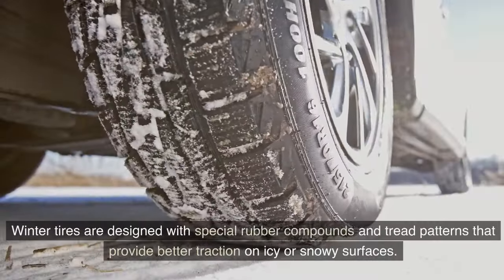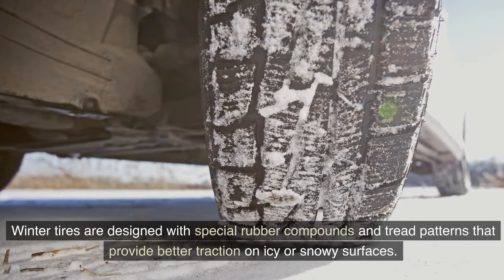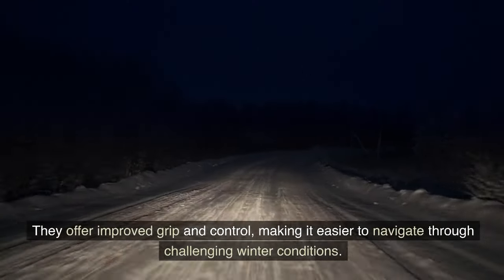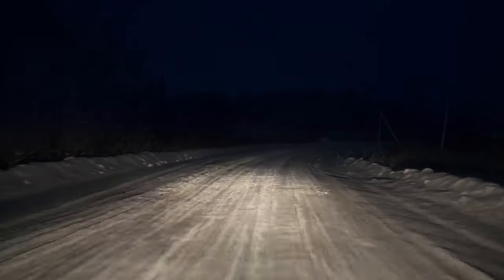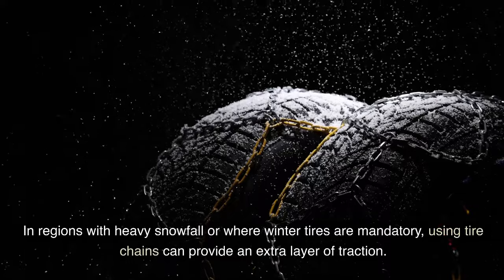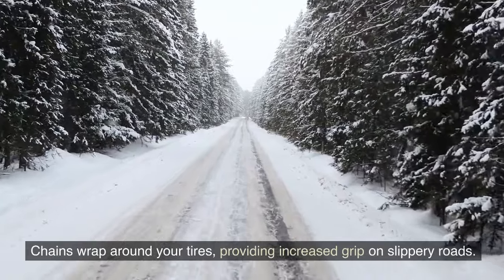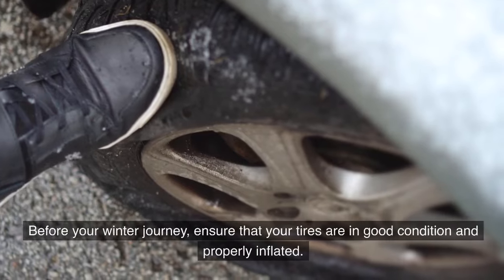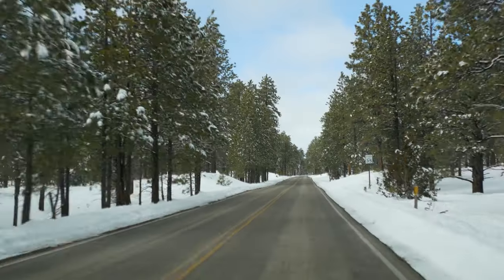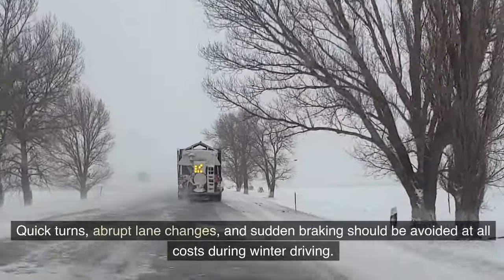Winter tires are designed with special rubber compounds and tread patterns that provide better traction on icy or snowy surfaces, offering improved grip and control. In regions with heavy snowfall, tire chains can provide an extra layer of traction by wrapping around your tires for increased grip on slippery roads. Before your winter journey, ensure that your tires are in good condition and properly inflated.